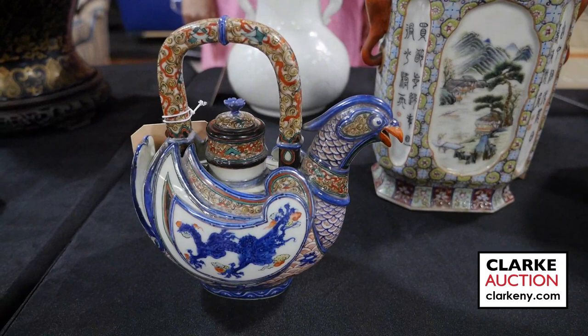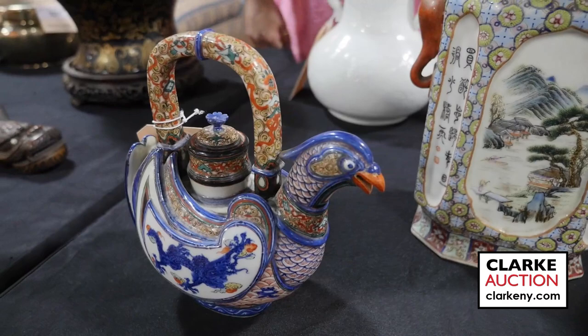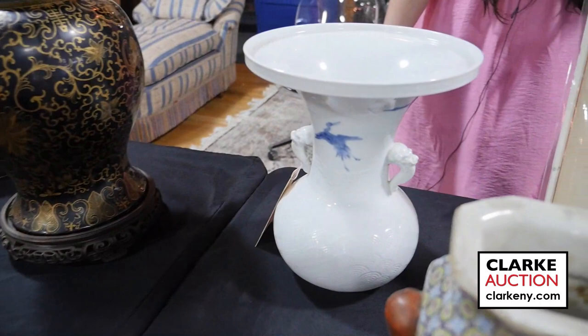A really nice, wonderful Japanese satsuma enamel decorated goose form teapot. Again from our same Japanese collector, really quite nice.